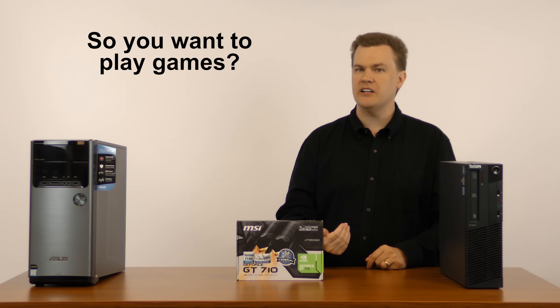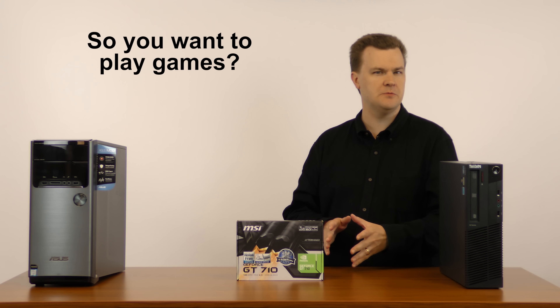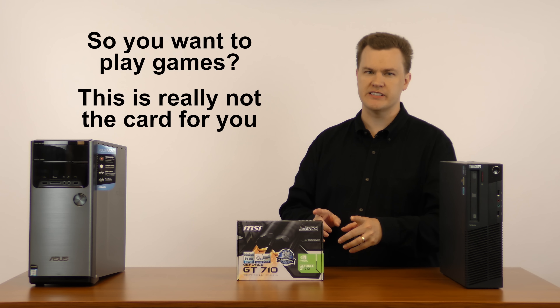If you came to this video thinking you're looking for an inexpensive card to play some basic games and have something that doesn't cost too much, this really is not something you should consider.